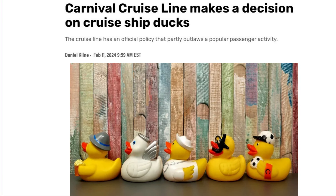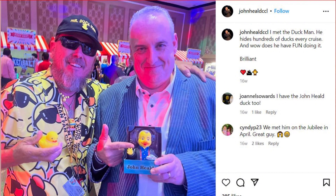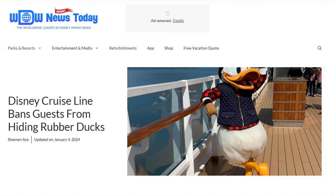Because of these and other controversies, a number of major cruise lines have been forced to weigh in on the practice. Both Carnival and Royal Caribbean have commented that they are not going to stop it. Carnival's brand ambassador John Heald indicated that the game brings joy to many people, so he wants people to enjoy it on a Carnival cruise. However, Disney Cruise Line announced in early 2024 that they no longer want passengers hiding any items around their ships, so you might want to leave your ducks at home if you're sailing with Disney.